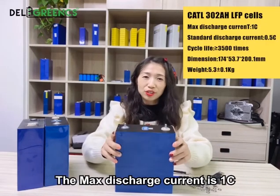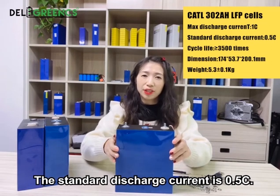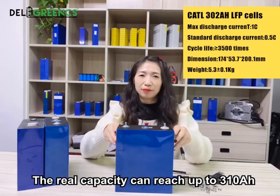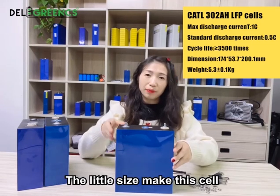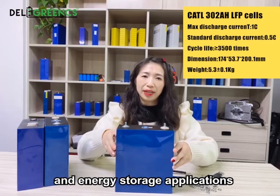The max discharge current is 1C and the standard discharge current is 0.5C. The real capacity can reach up to 310Ah. This compact size makes this cell very suitable for solar systems and energy storage applications.